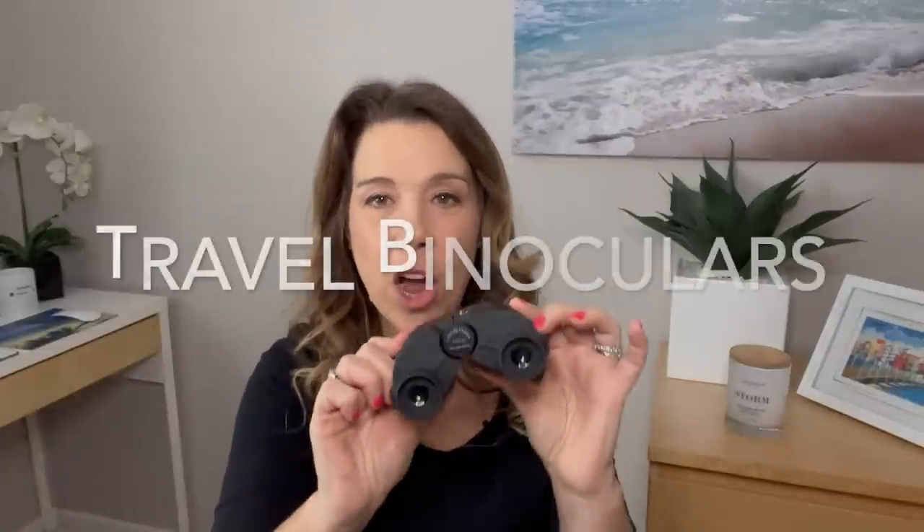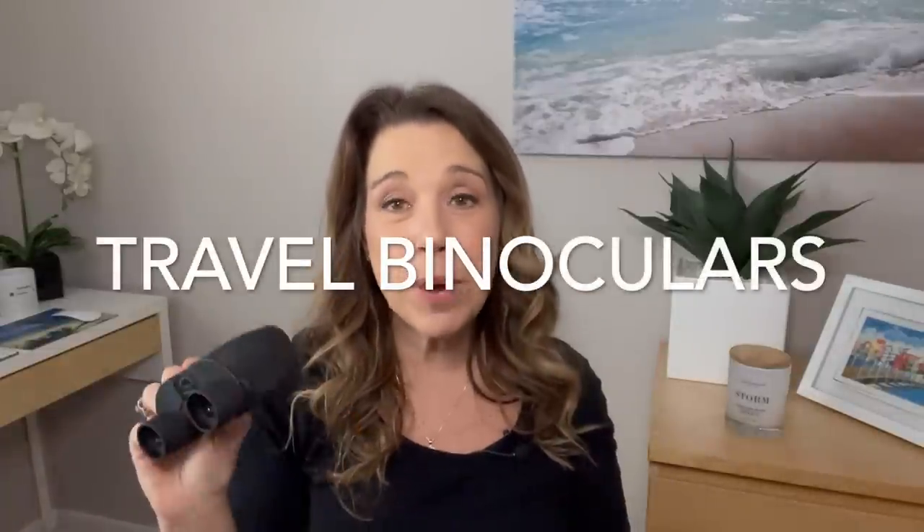Number eleven: bring binoculars. A really good tip is to bring a pair of binoculars per person — don't plan on sharing, because passing them back and forth means you'll really miss seeing the wildlife, and you definitely do not want that. These are super lightweight, compact, come in a case, and have a string you can wear around your neck.